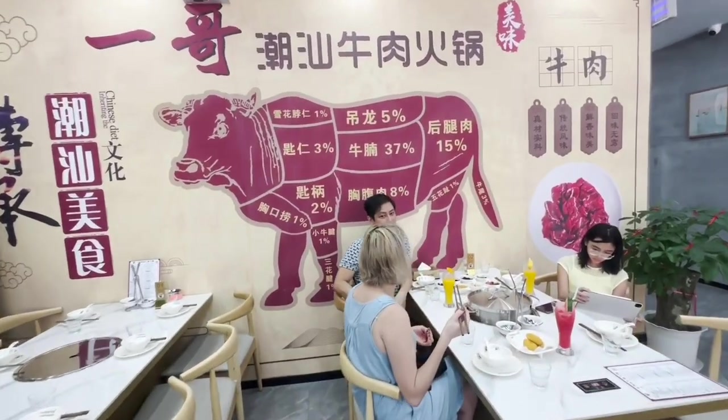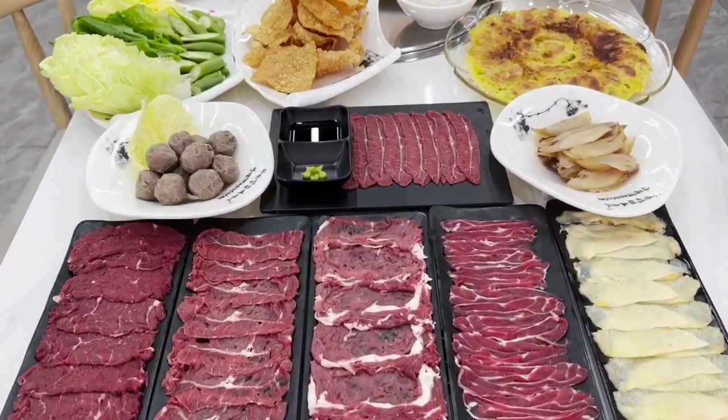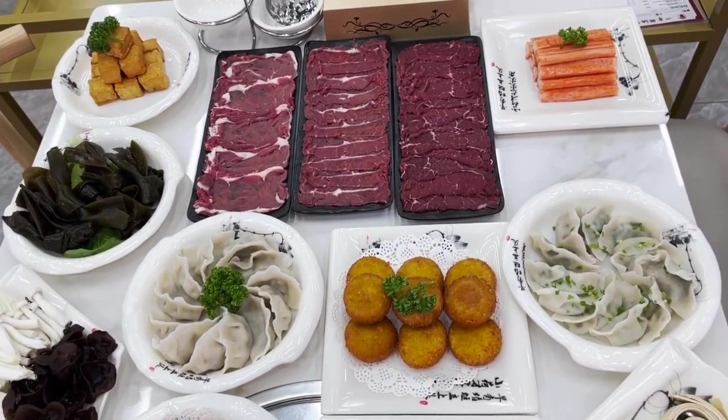For parking nearby, there is Starbucks and the East Ocean Palace. This restaurant comfortably seats 80 guests with two VIP rooms and the air conditioning is powerful and cold.